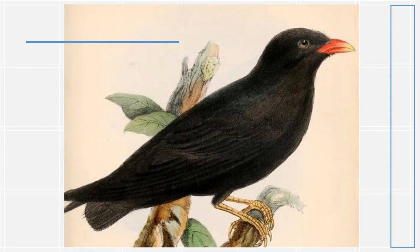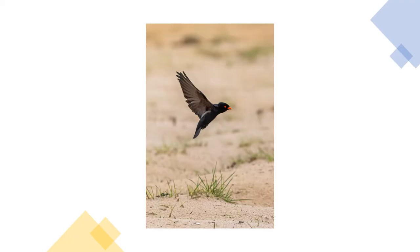Young birds are similar in appearance to the adults but have browner plumage. This species has a variety of unmusical calls, and displays both in flight and on the ground, although the purpose of the terrestrial display is unknown.